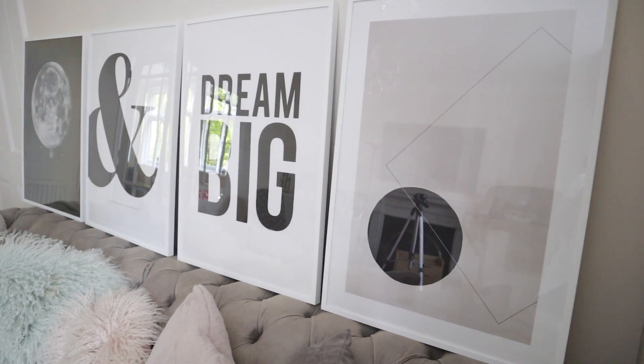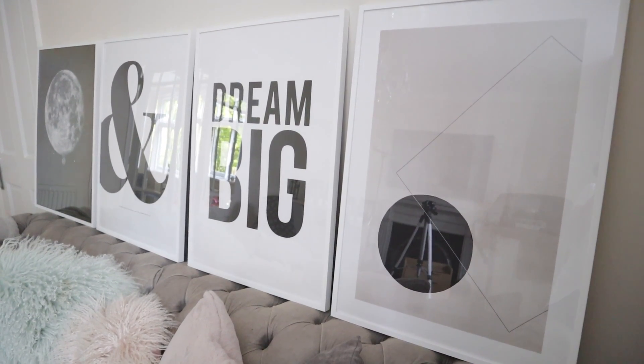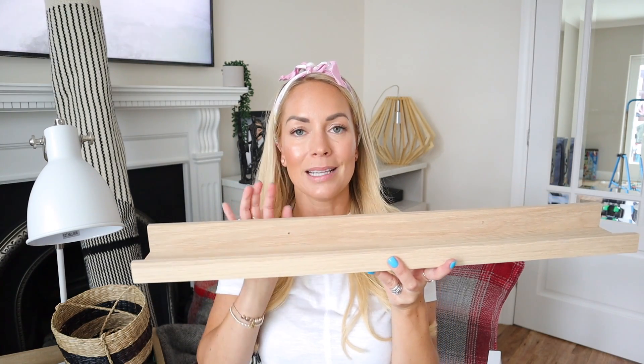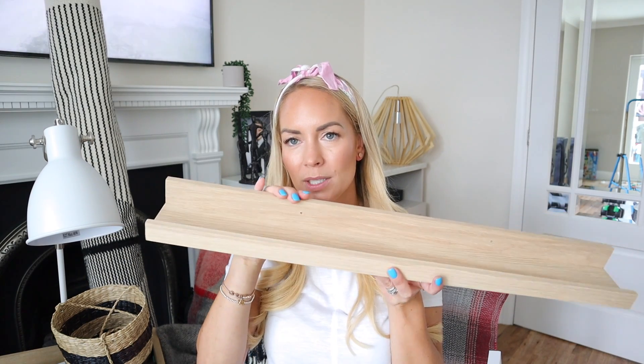All these prints and the frames were from Desenio. We also got a shelf like this — I thought it was really reasonable, it was £12 from Desenio. We're actually going to put this in the boys' bathroom and it came in all different colors, but we went for this wood effect.